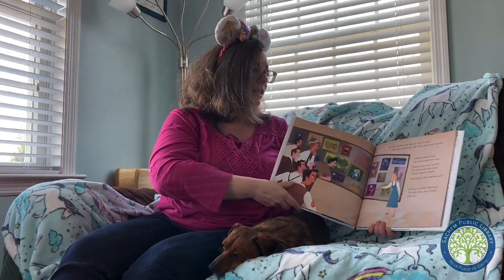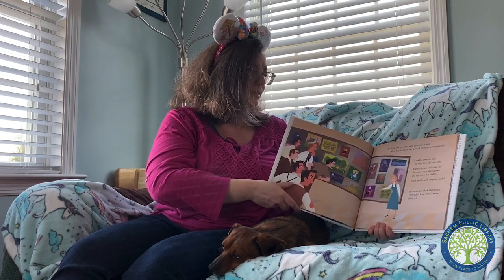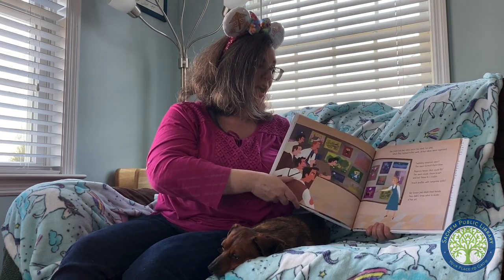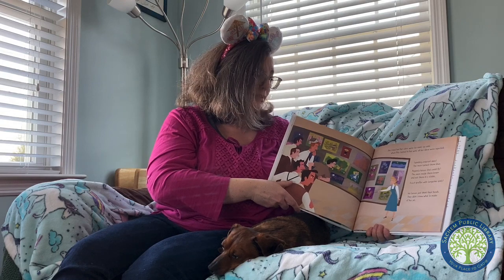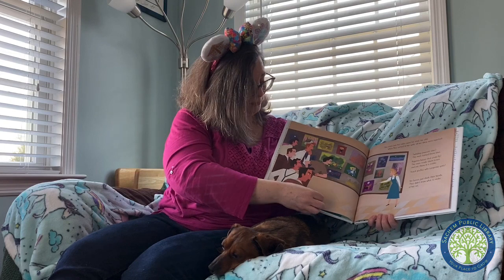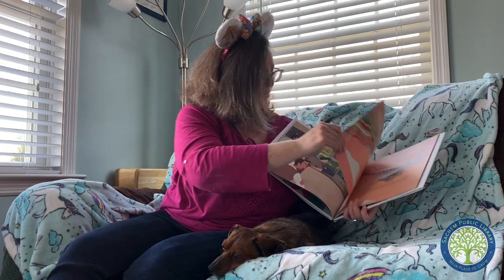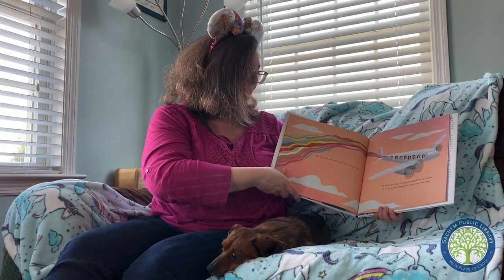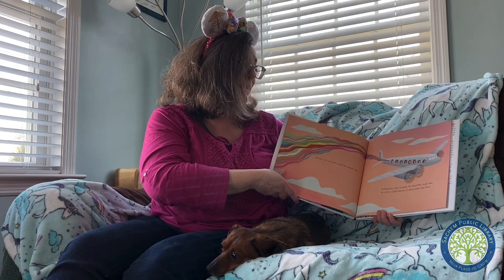She tried, but her colors were too vivid, too wild. When Mary turned in her work, all her ideas were rejected. Twinkling emerald skies — the men turned them blue. Magenta horses that could fly — the men made them brown and put them in a stable. Peach giraffes with tangerine spots. Her bosses just shook their heads. But Walt, the man who owned the company, did understand. He loved her color so much, he asked Mary to join him on a trip to South America to meet some new ones.